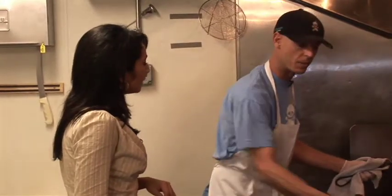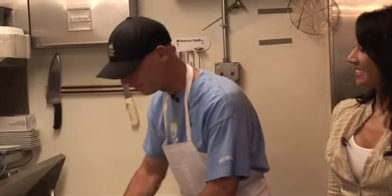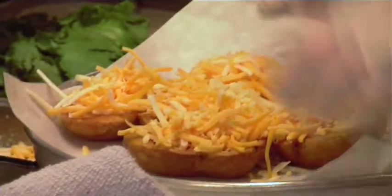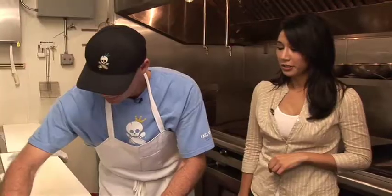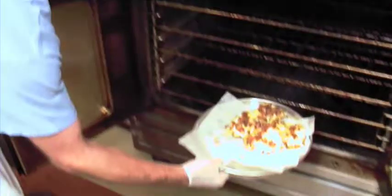Our tater skins — we drop those at 350 for two minutes. Make sure you're draining off all the oil very well, as healthy as possible. We try not to think of ourselves as bar food; we're going to raise it to another level. We stuff these with a cheddar and jack blend — you never have too much cheese. Then we cover them with applewood smoked bacon. You put bacon on pretty much anything and it'll taste good. Then into the oven until the cheese is melted, about five minutes.